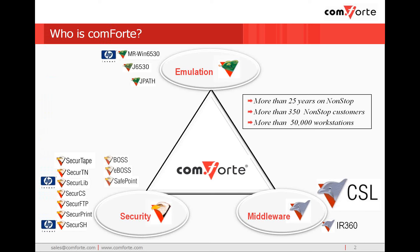Conforte also enjoys a close working relationship with HP. Our MR-WIN6530 terminal emulator was selected by HP for the non-stop console emulator. Our SecureSSH product was recently chosen by HP for the non-stop console encryption and is being marketed by HP as HP non-stop SSH. Also, our SecureLib SSL is used to encrypt the TCP/IP connection for HP's open systems management.